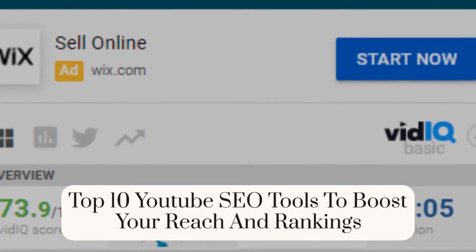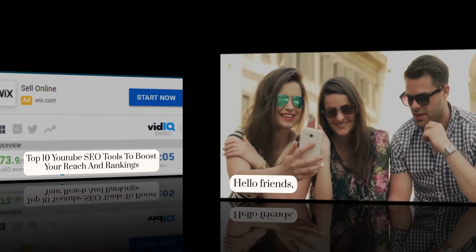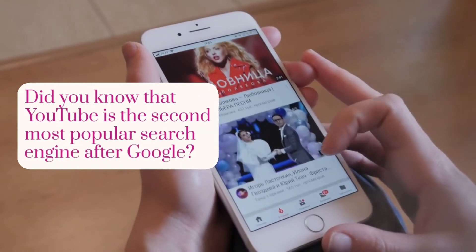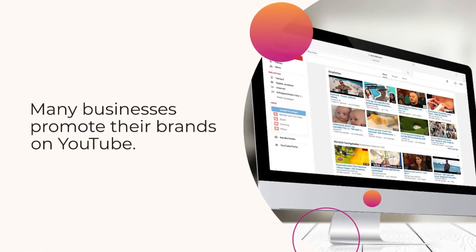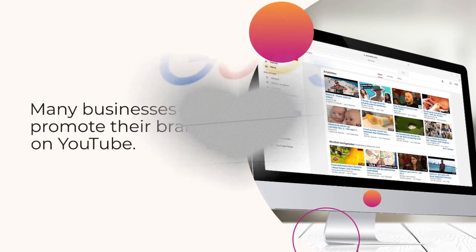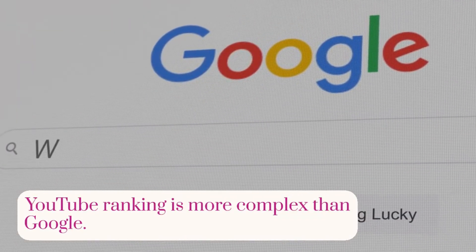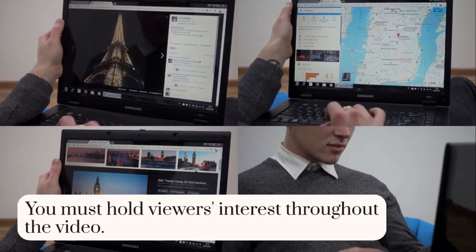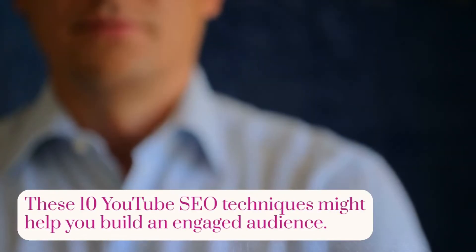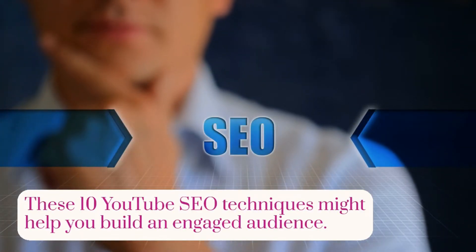Top 10 YouTube SEO Tools to Boost Your Reach and Rankings. Hello friends, did you know that YouTube is the second most popular search engine after Google? Many businesses promote their brands on YouTube. YouTube ranking is more complex than Google. If you want to conquer this search engine, create great content. You must hold viewers' interest throughout the video. These 10 YouTube SEO techniques might help you build an engaged audience.